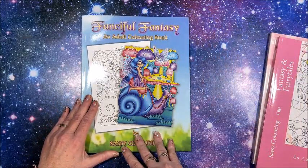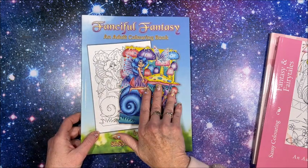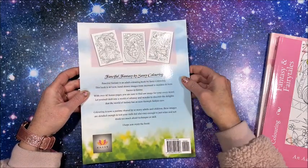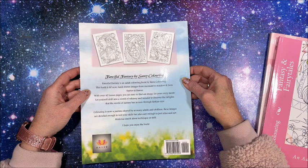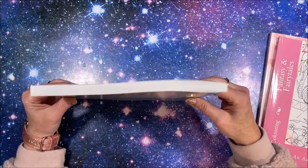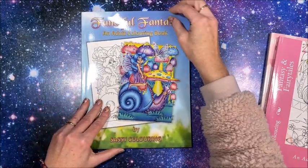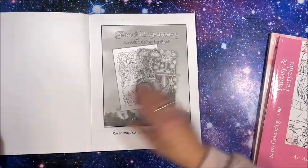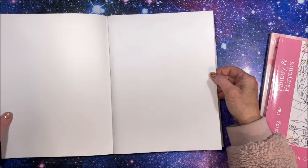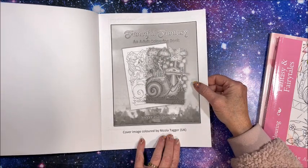Let's have a look at the first one — Fanciful Fantasy. This is the gorgeous front cover; it shows you the colored-in image versus the uncolored — quite the difference! The back cover has some images from inside the book. There are 40 hand-drawn images from mermaids to maidens and from fairies to fawns, then there are 40 bonus images. Wow — I thought there would be duplicates because it is quite a thick book, but evidently not, so there are 80 pictures in here. There is a blank sheet in the front of the book so you can test your mediums, and we do have our title page. The cover image is colored by Nicola Tagger from the UK.